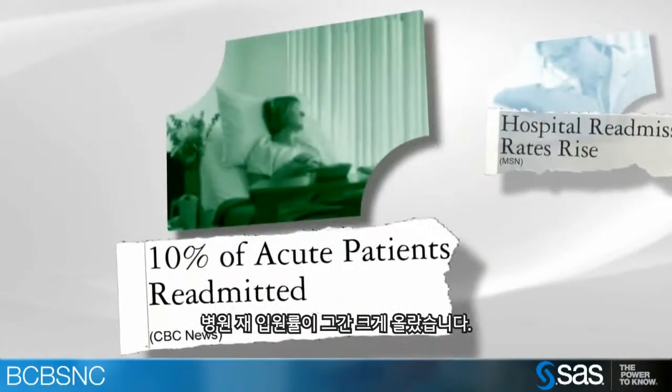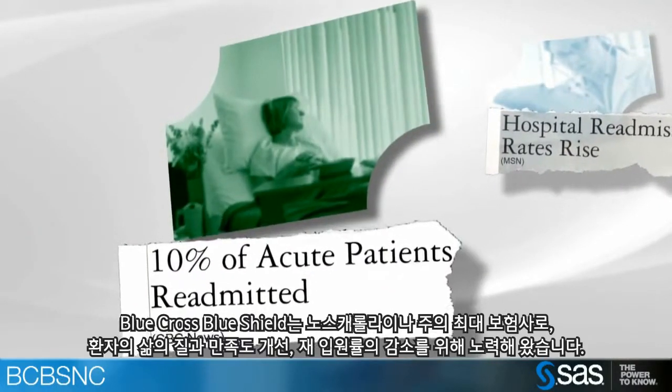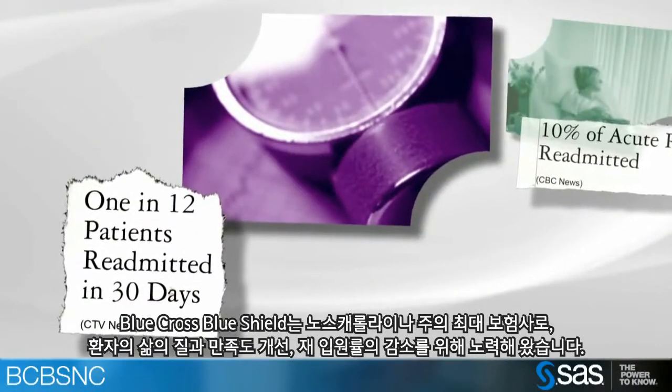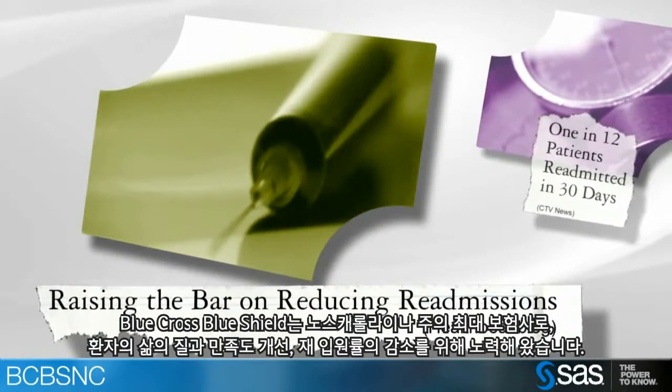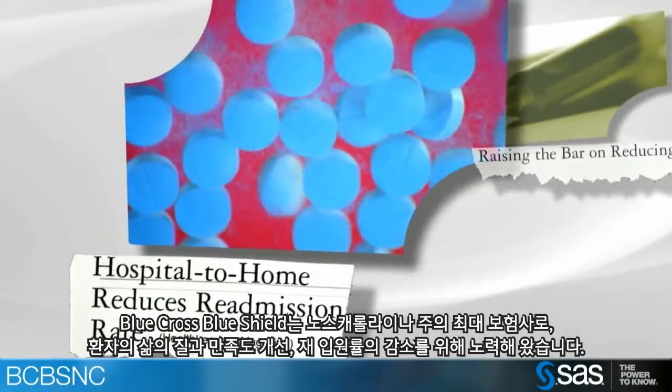Hospital readmissions have risen at an alarming rate. Blue Cross Blue Shield of North Carolina, the state's largest health insurer, is working hard to improve patients' quality of life, increase their satisfaction, and reduce rates of hospital readmission.